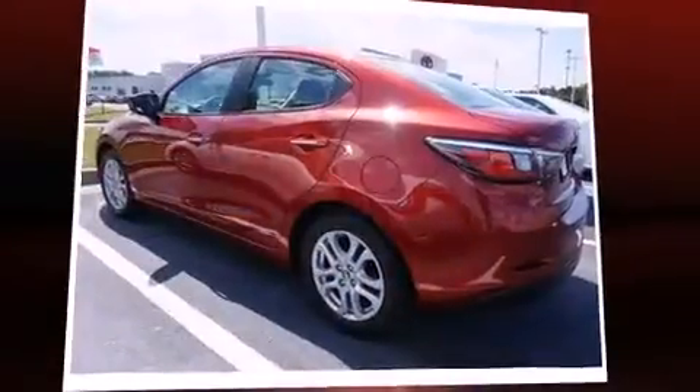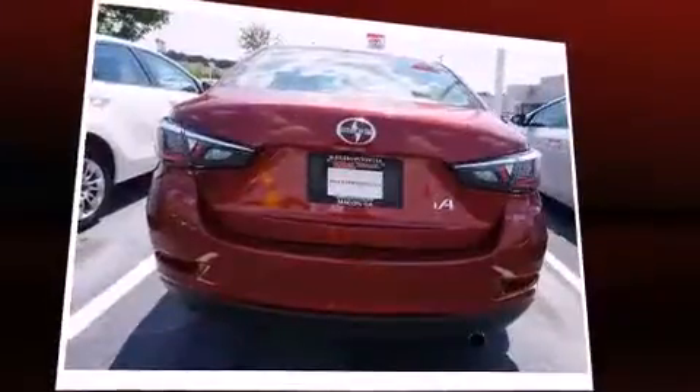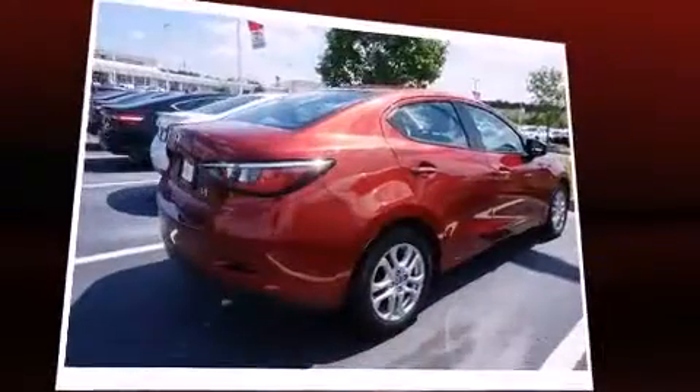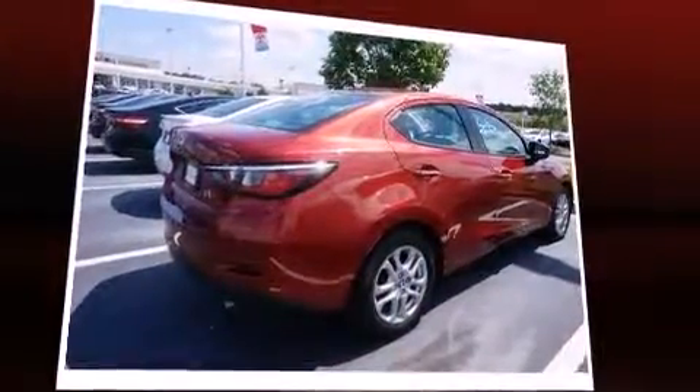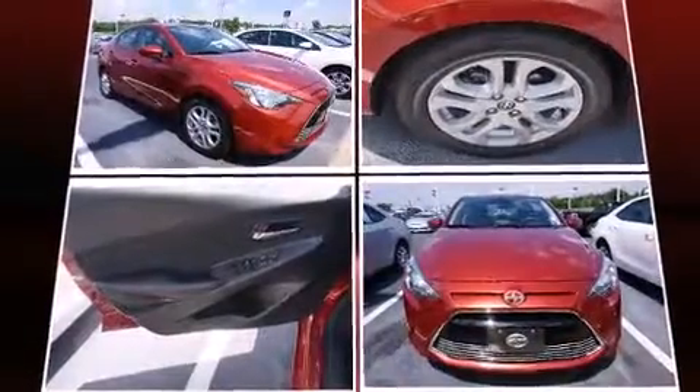The 2016 Scion iA. This four-door, five-passenger sedan has not yet reached the 20,000-mile mark. It features a front-wheel drive platform, an automatic transmission, and an efficient four-cylinder engine. The following features are included: